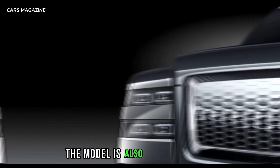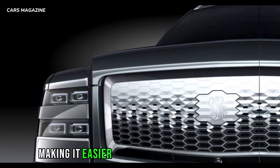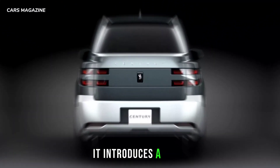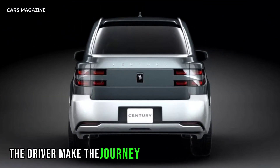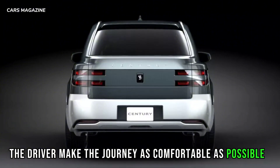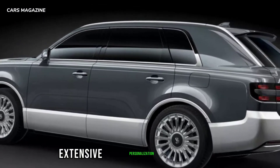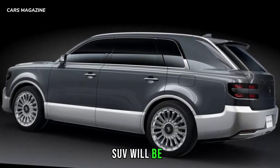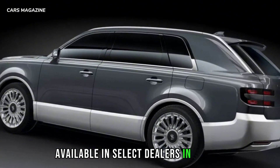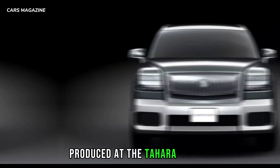The model is also equipped with dynamic rear steering, making it easier to maneuver at low speeds. Furthermore, it introduces a new rear comfort mode, which helps the driver make the journey as comfortable as possible for the rear passengers. The Century SUV will be available in select dealers in Japan, with targeted sales of 30 units per month produced at the Tahara plant.